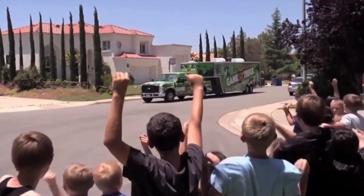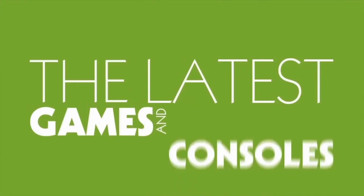The Game Truck Experience! The latest games and consoles!